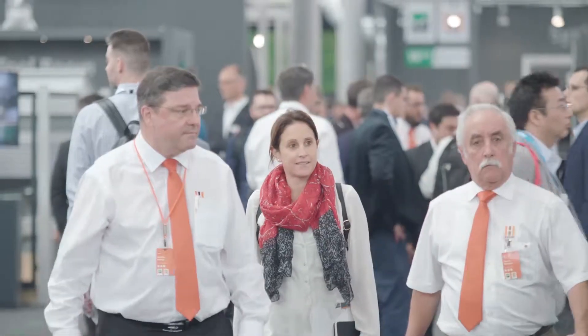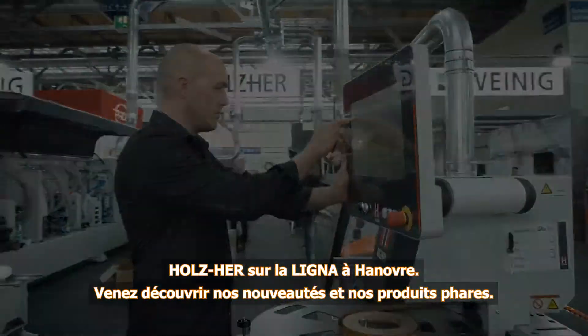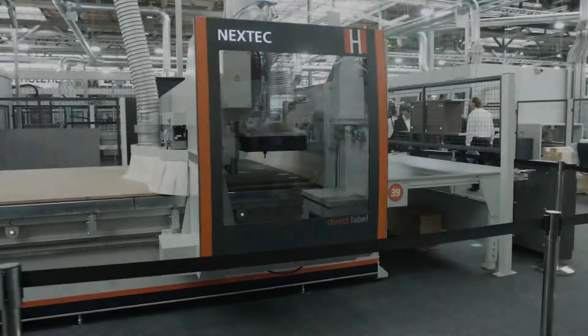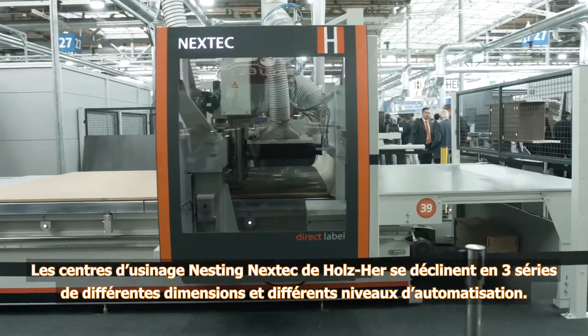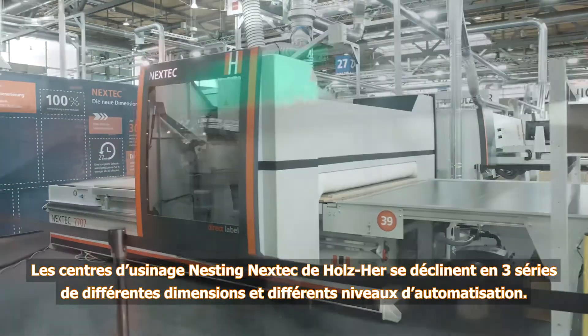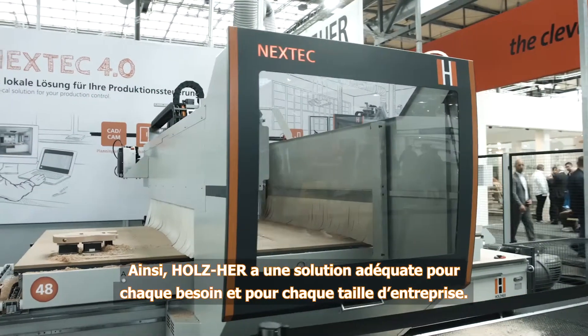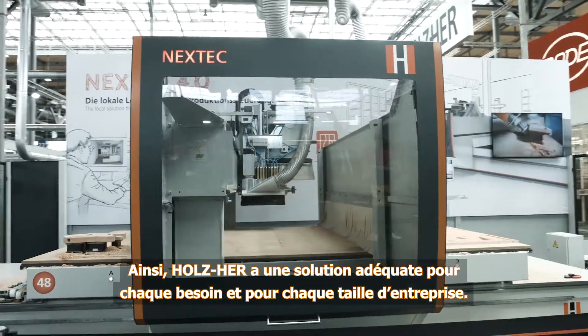Holzhair at the Ligna in Hanover. Experience our newest innovations and highlights. The Nextech nesting machining centres from Holzhair includes three lines in various sizes and degrees of automation, giving Holzhair the right solution for every requirement and every size shop.